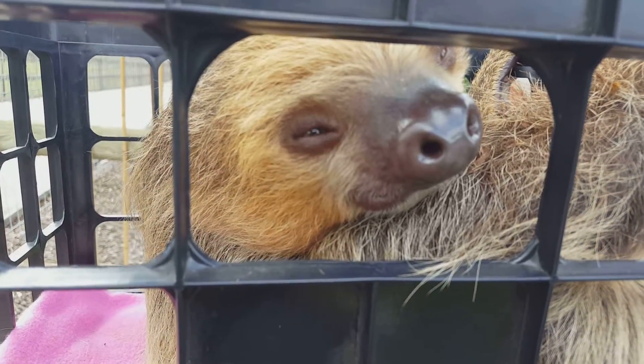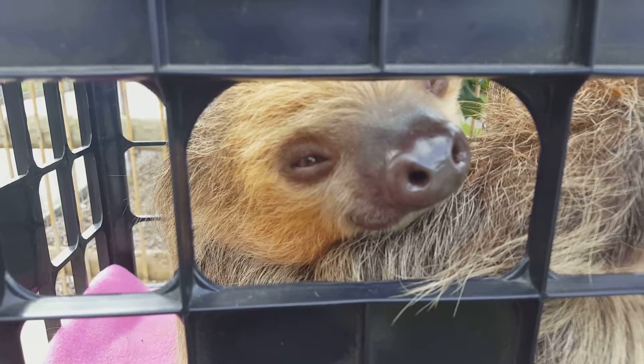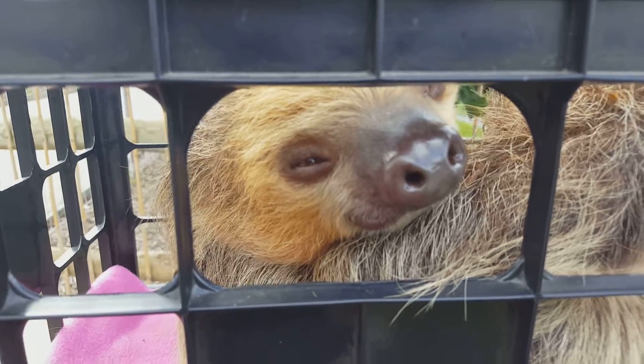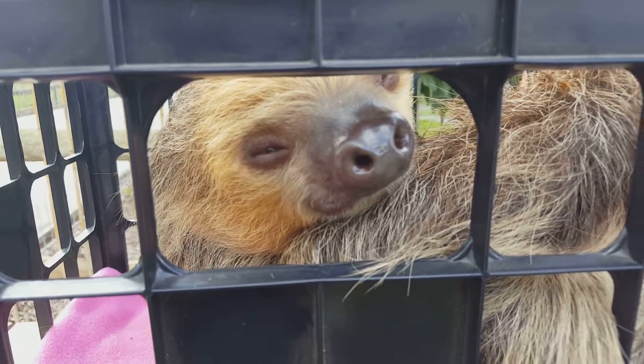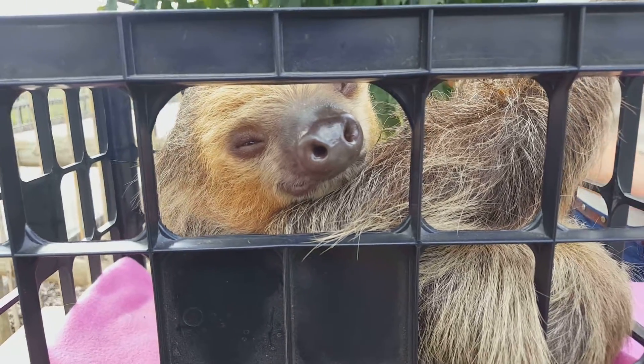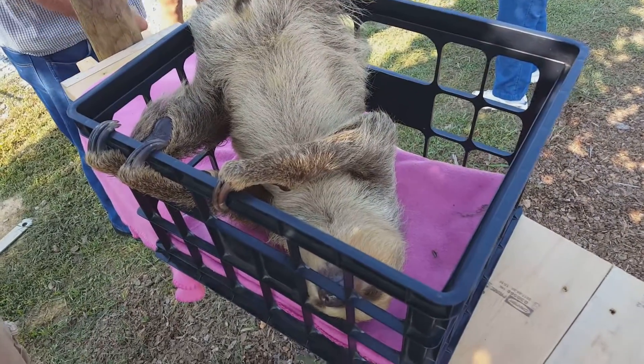Sloths are very slow because of the things they eat and their metabolism is so slow. They normally only eat different types of leafy greens, bark, different vegetation, and sometimes fruit. To digest all that, they have a ginormous stomach with many chambers inside, and it takes so long to digest it — their metabolism is so slow — that's what causes them to move very slowly.